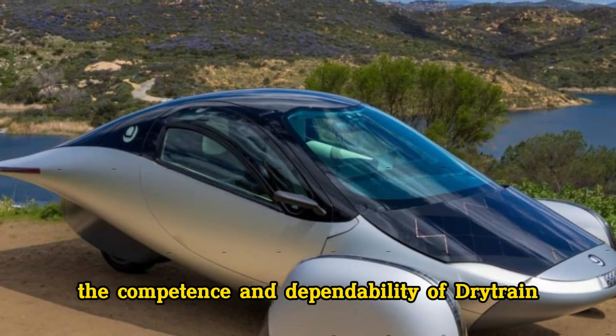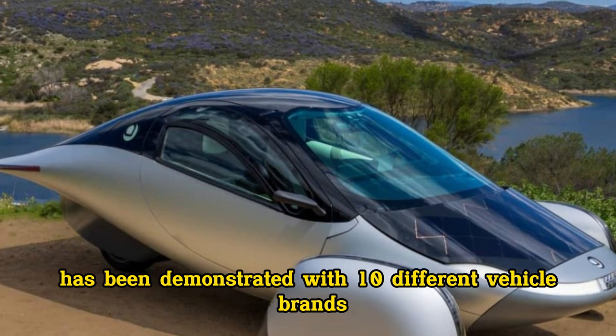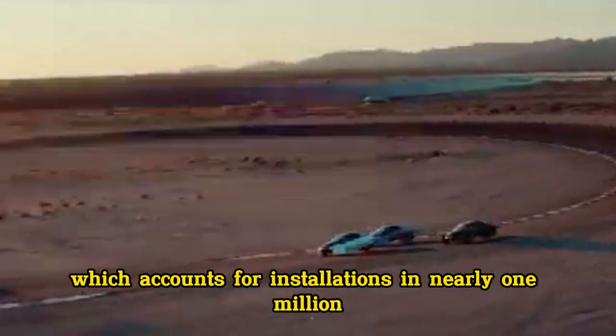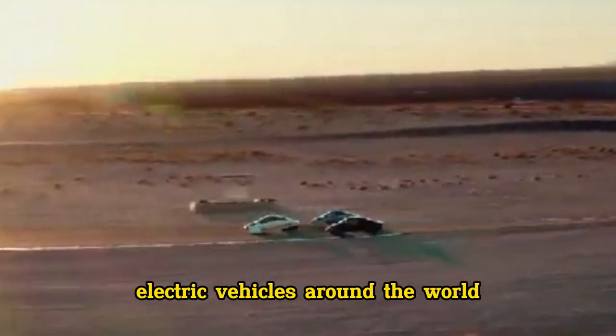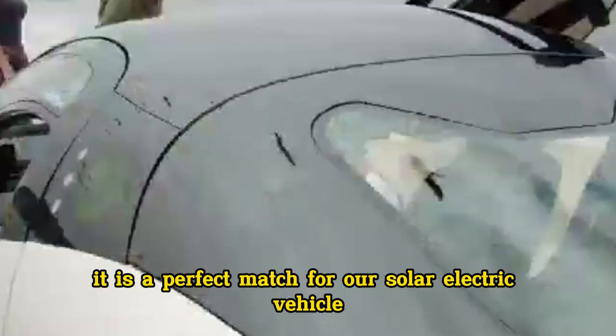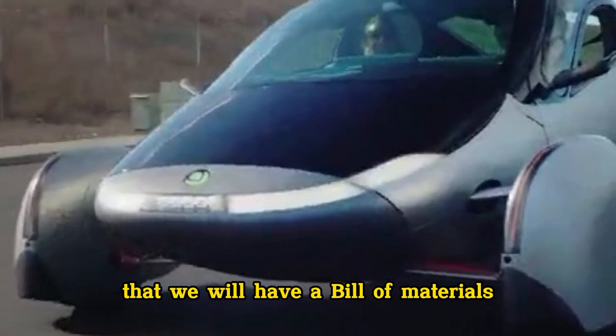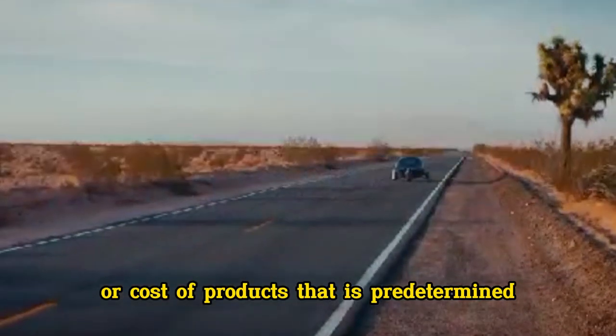The competence and dependability of Drytrain has been demonstrated with 10 different vehicle brands over more than 20 different models, which accounts for installations in nearly 1 million electric vehicles around the world. In our opinion, it is a perfect match for our solar electric vehicle. It is not until we are closer to launch that we will have a bill of materials or cost of products that is predetermined.